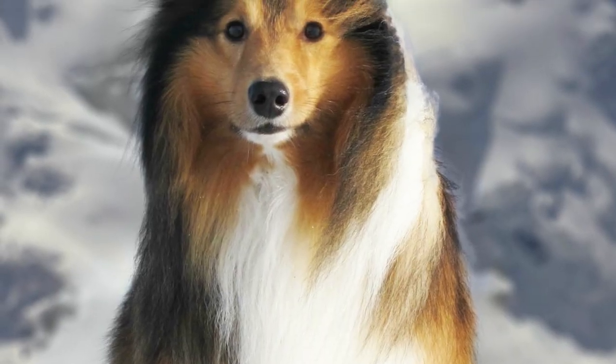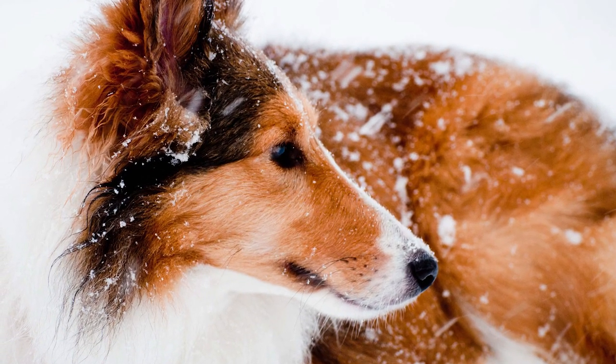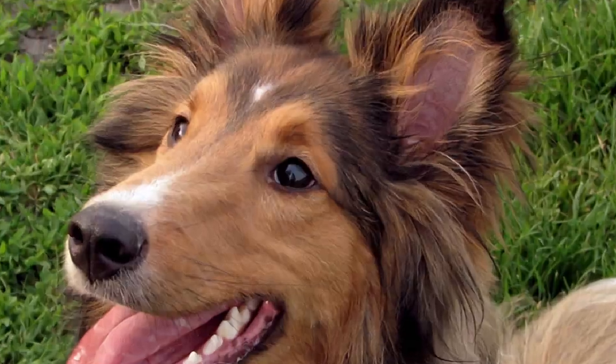Apart from the Rough Collie, some other breeds that might have contributed to the development of the Shetland Sheepdog are believed to be the King Charles Spaniel, the Pomeranian, and the Border Collie. These sheepdogs developed in isolation for a long time, and it was only in the early 1900s that breeding for specific traits began in a formal manner.